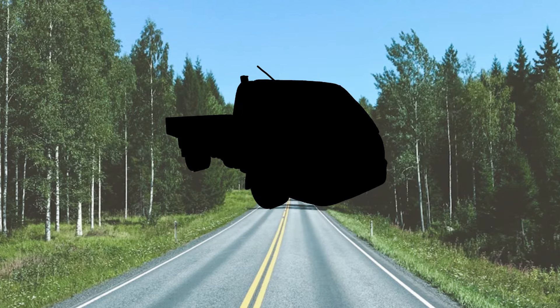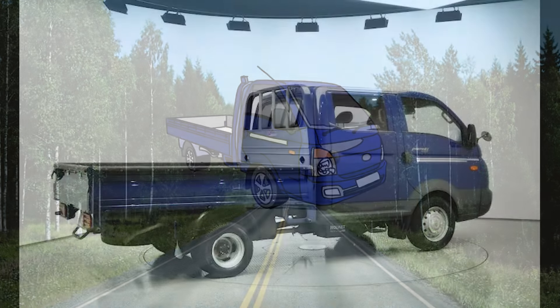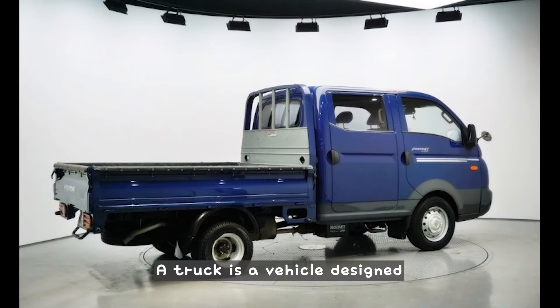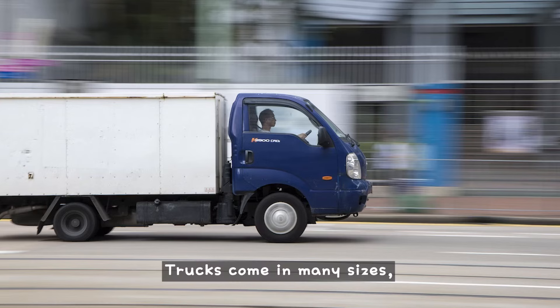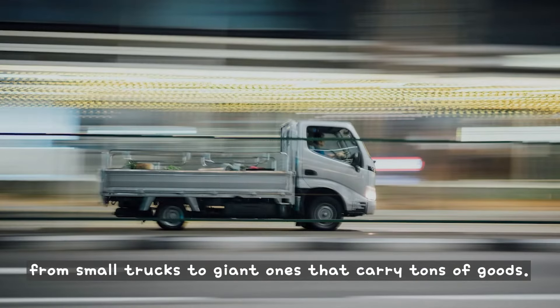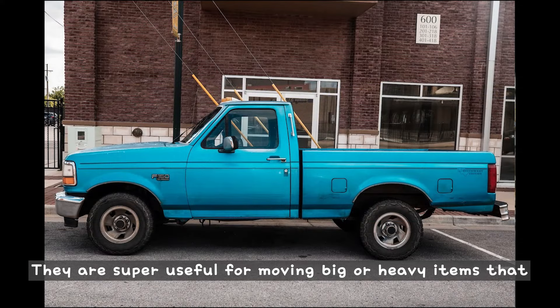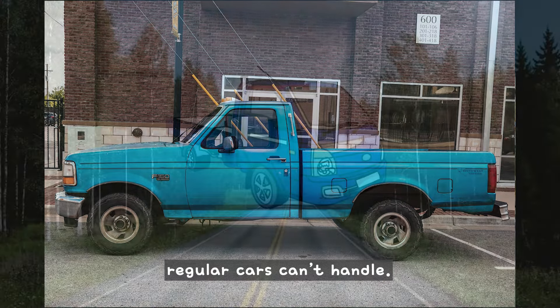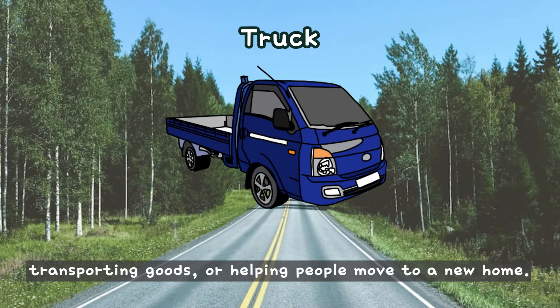What is this? This is a truck. A truck is a vehicle designed to carry heavy things instead of passengers. Trucks come in many sizes, from small trucks to giant ones that carry tons of goods. They are super useful for moving big or heavy items that regular cars can't handle. Trucks are used for delivering furniture, transporting goods, or helping people move to a new home.